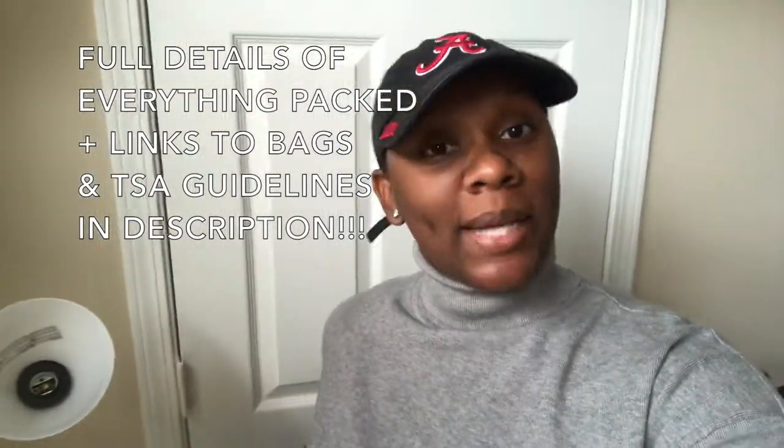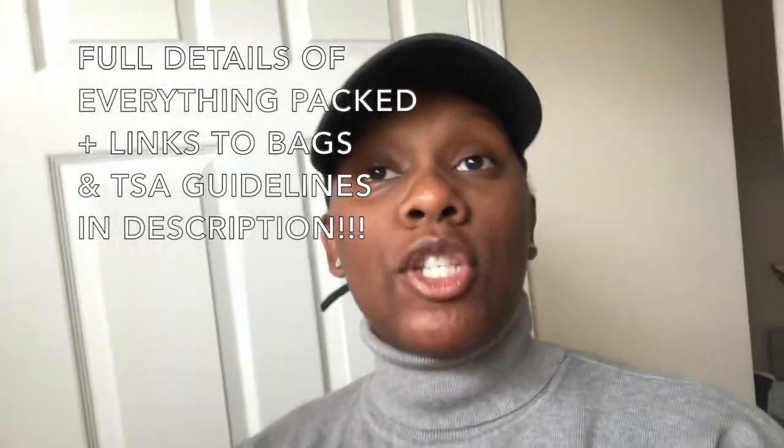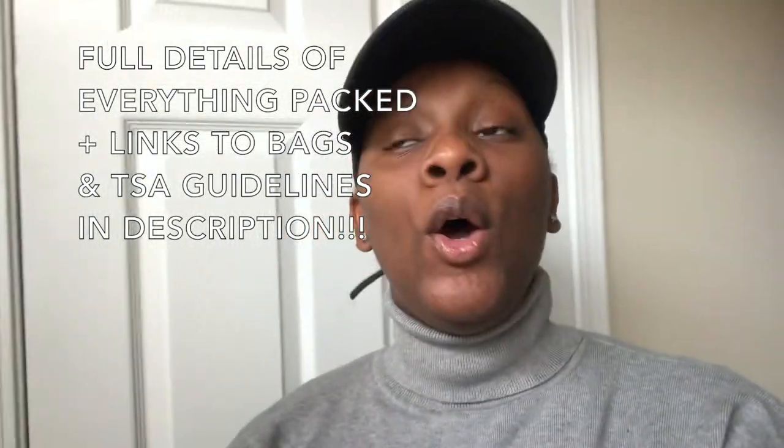What's up everyone, welcome or welcome back to my channel. It's Nisha with another video. Today I'm just going to do a pack-with-me — we are getting ready to fly to Detroit for my brother's wedding. My big brother is getting married, we are so excited for him. It's not my first time flying but it is my first time flying with a baby, so stay tuned — I'm going to show you guys what I packed.